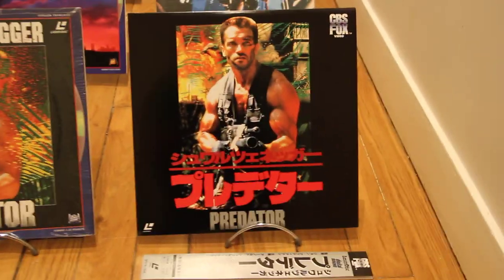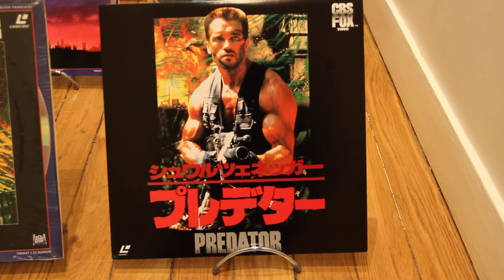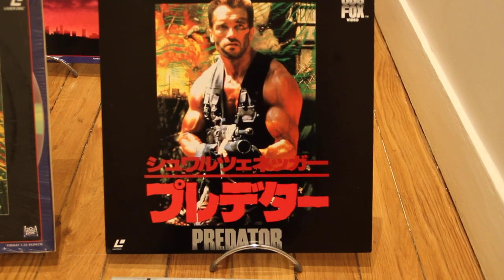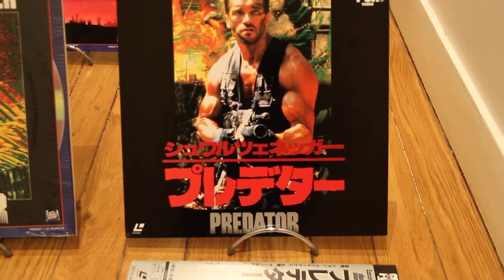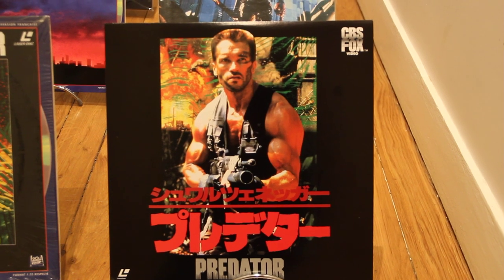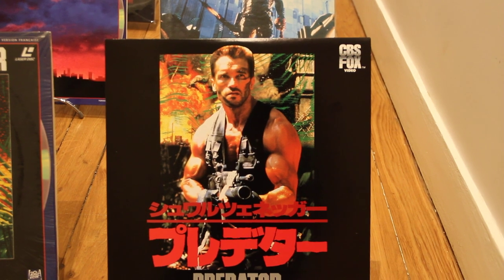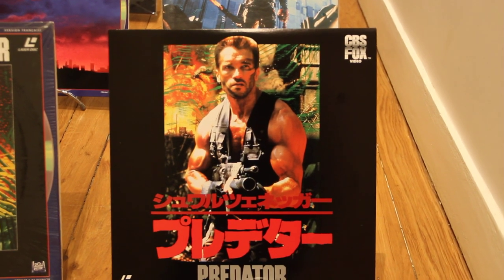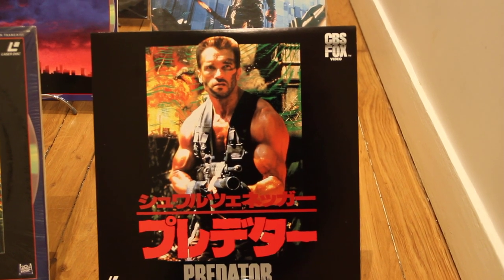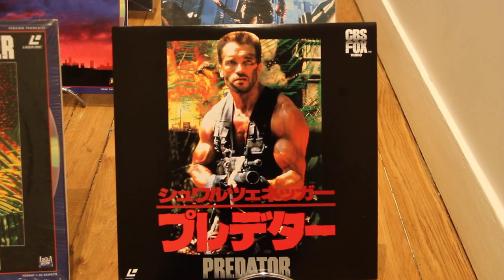I'm gonna start with the Japanese one, which is made by CBS Fox. This is the artwork of the Japanese version with the obi. We can see Arnold Schwarzenegger in the front cover, on a big screen. This art cover is not bad — it's really good with the black all over Arnold Schwarzenegger.